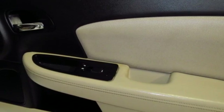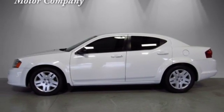Power. Performance. Passion. Dodge — driving is believing.